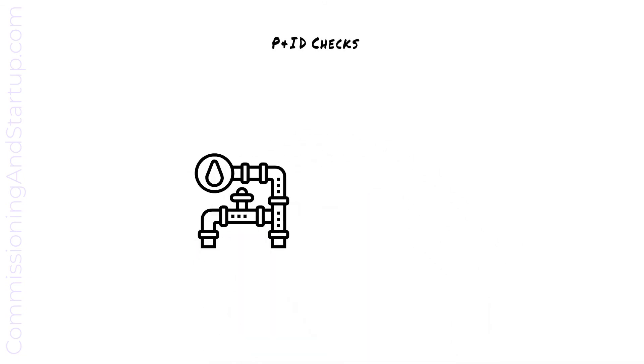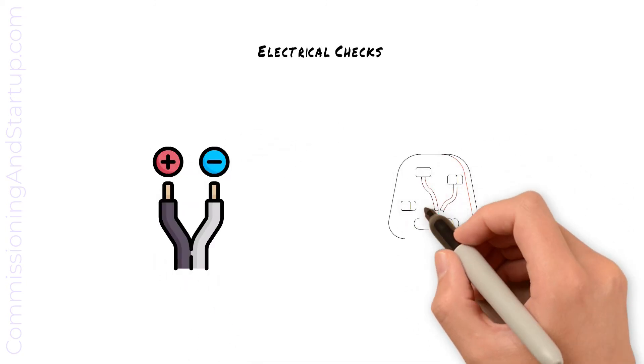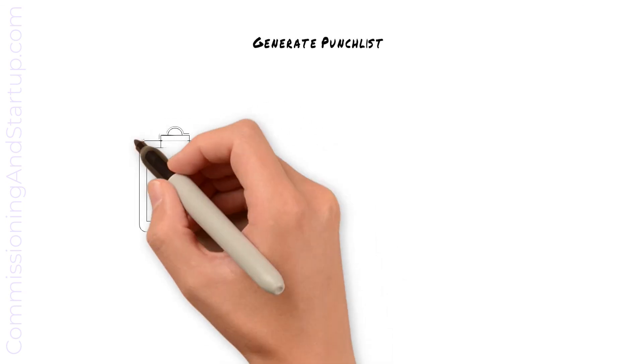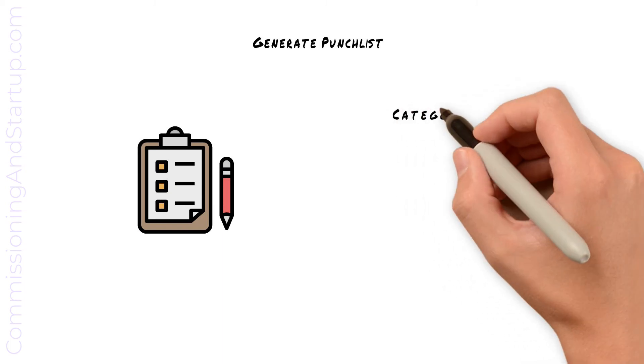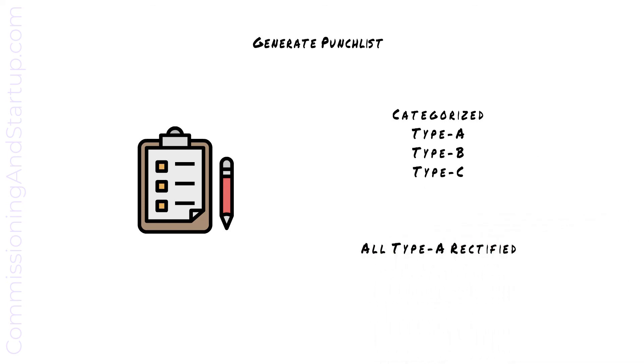At mechanical completion, the construction and commissioning teams will jointly walk the systems to verify that installed equipment matches P&ID drawings. Verification of P&ID drawings will confirm that all piping is installed per the drawing, all valves are installed, and any pressure gauges are correctly in place. All electrical checks are completed, which typically includes measuring cables to confirm insulation properties, and point-to-point wiring checks to confirm that wiring is installed correctly and is the correct polarity. Any mechanical or electrical deficiencies noted at mechanical completion are added to the deficiency list and categorized as Type A, Type B, or Type C. All Type A deficiencies must be rectified before moving on to the next stage of commissioning.